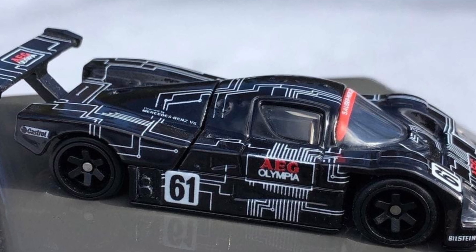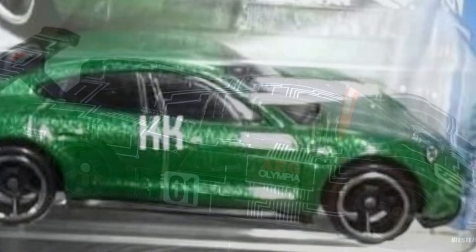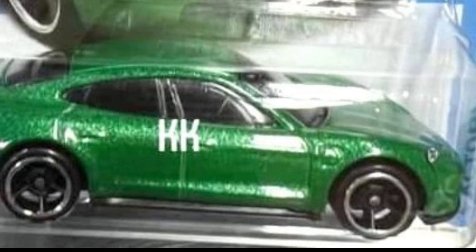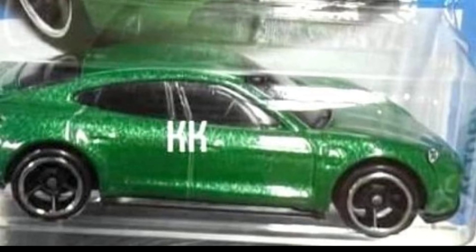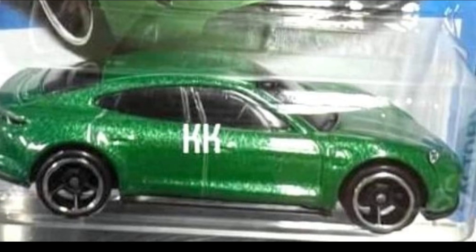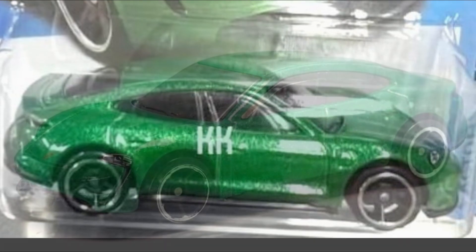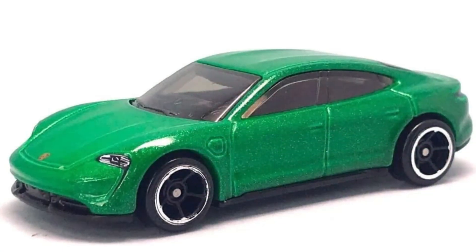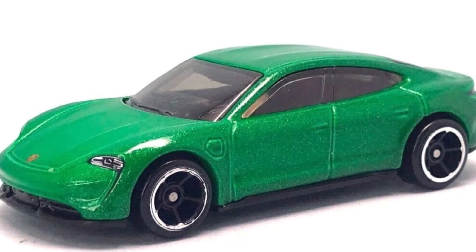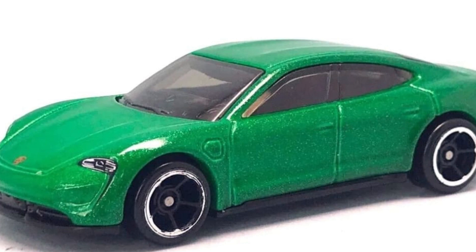Here's another Porsche Taycan coming soon for the Hot Wheels main lines this year, in green. Honestly I'm not a big fan of this car in that green colorway, but it does have front and rear details, which is a bonus. Still a good-looking mainline.